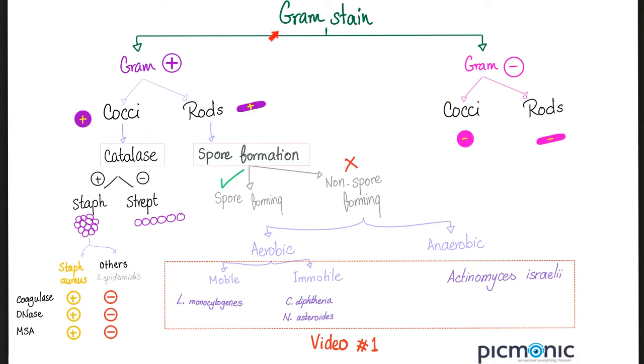Let's talk about gram stain. Gram has to be a capital G — uppercase — because this is the name of a scientist. Gram positive bacteria appear purple; gram negative bacteria appear pink under the microscope. Then look at their shape: if they are spherical, these are called cocci. If they are elongated, these are called rods or bacilli.